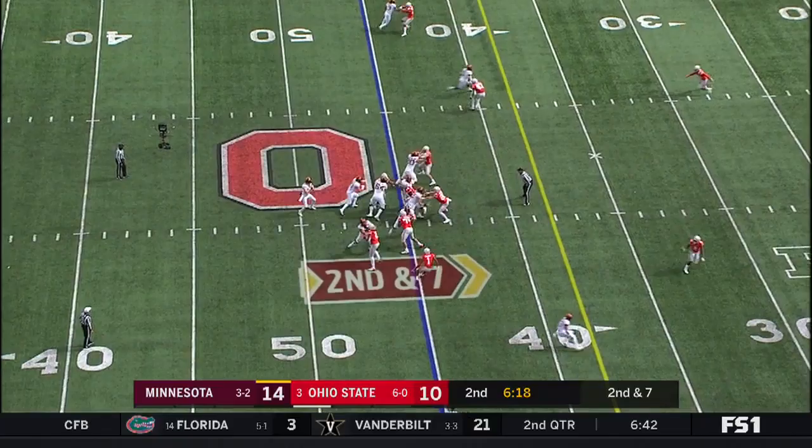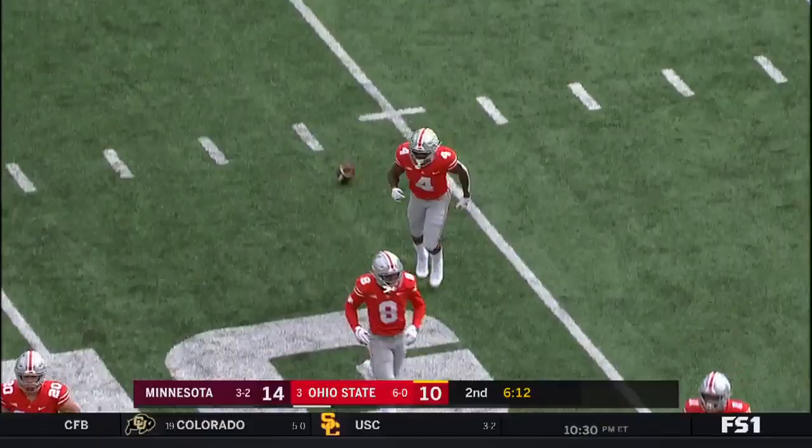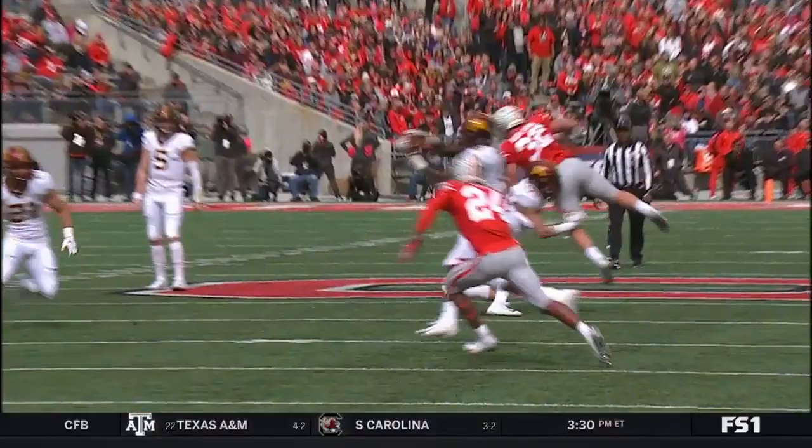Over the middle and another reception, but it's knocked away and looks like it's recovered by Okuda. And that will be the second turnover of the game — it was fumbled, recovered by Ohio State.